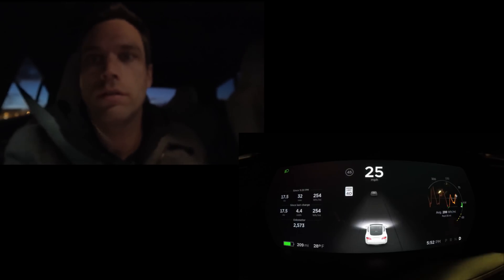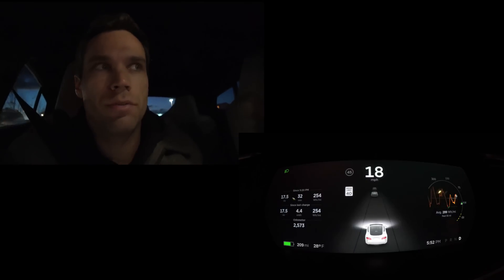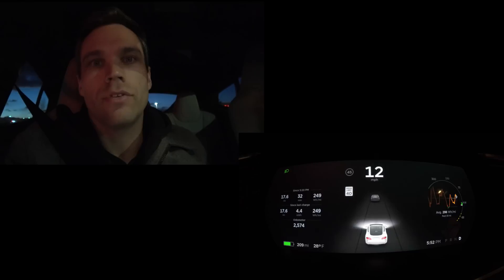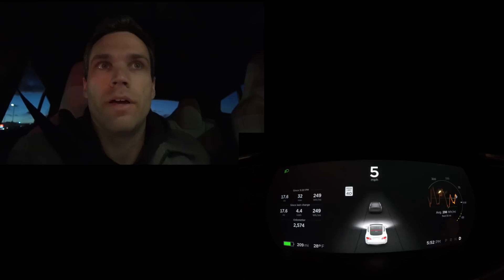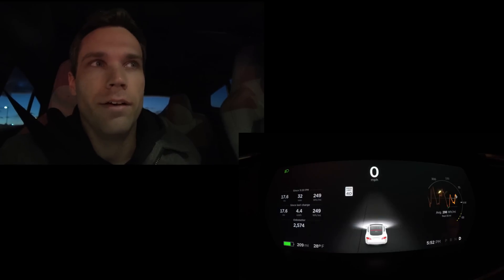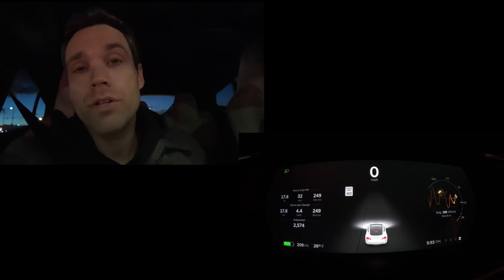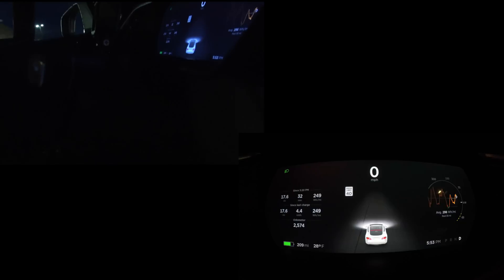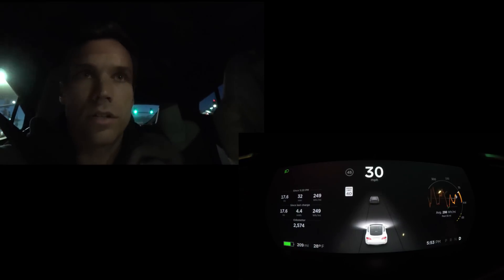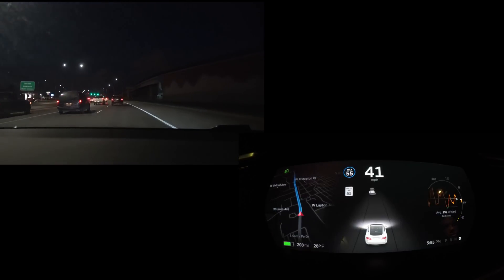We couldn't see the error message coming up and assumed it wasn't letting us do it. Turns out the message was saying we had to enable it, and both of us forgot. I enabled it on my car the second I picked it up and haven't touched it since. So now we're going to retry — make sure you enable autopilot if you want to use it. Traffic-aware cruise control is built in and doesn't require accepting anything.